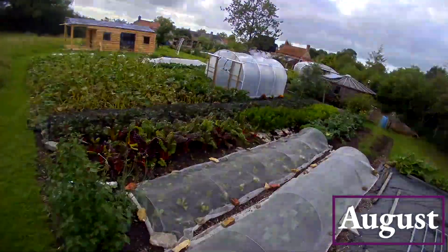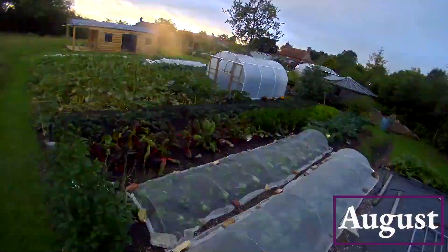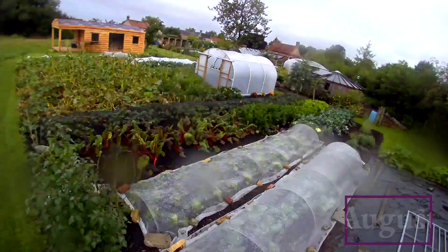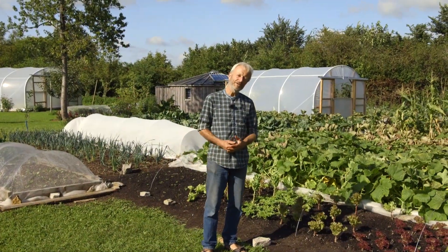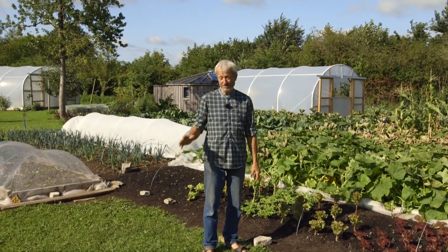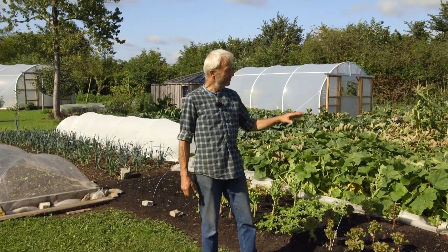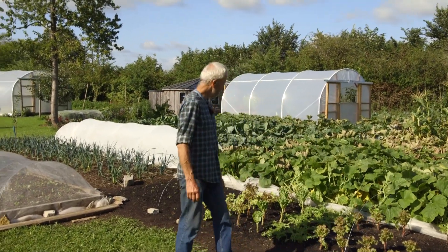Welcome back to Homeacres' new area, no dig. It's been eight weeks since we were here in June, and it's now 22nd August. Summer has happened — a fantastic summer actually, with plenty of rain. We had four inches, nearly 100 millimetres in August over the last three weeks, and temperatures mostly in the low 20s centigrade. Pleasant warmth, good for growth. We had one really hot week which helped as well.